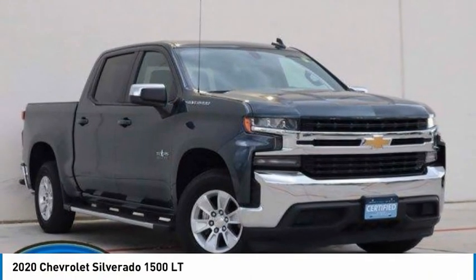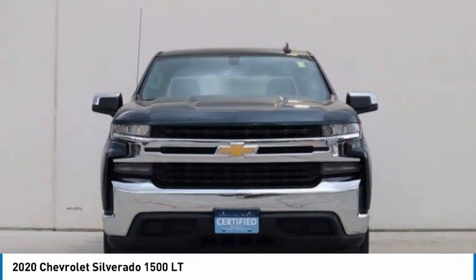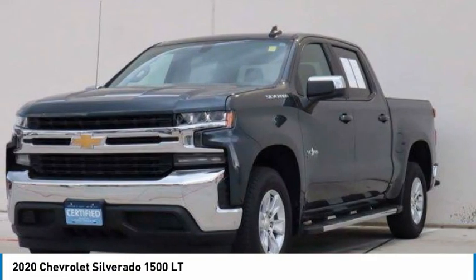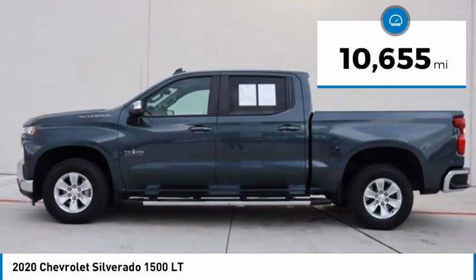Take a look at the 2020 Silverado 1500. The Chevy Silverado 1500 has the lowest cost of ownership of any full-size pickup. This vehicle has less than 15,000 miles.